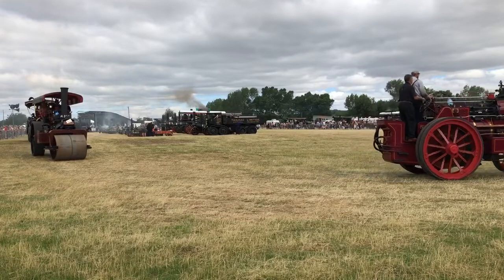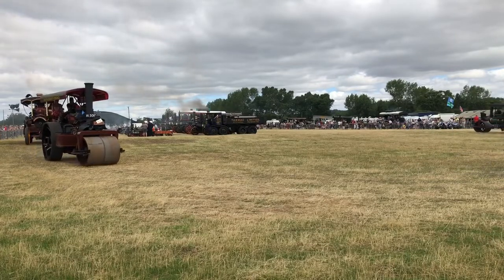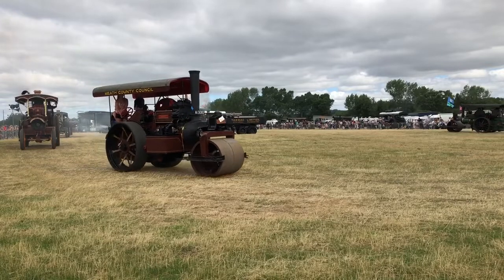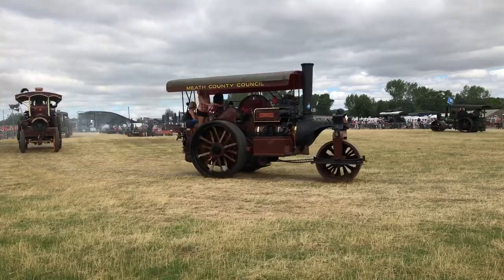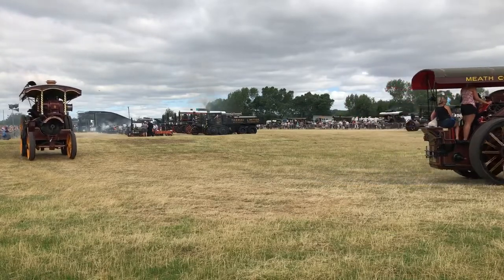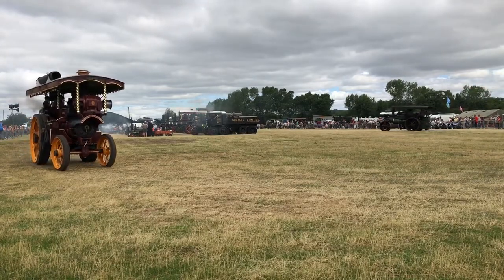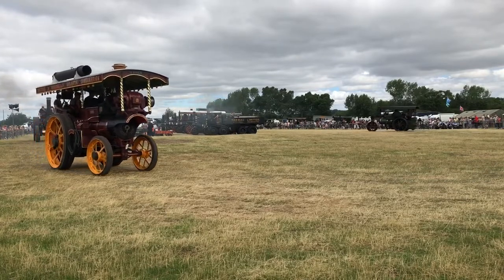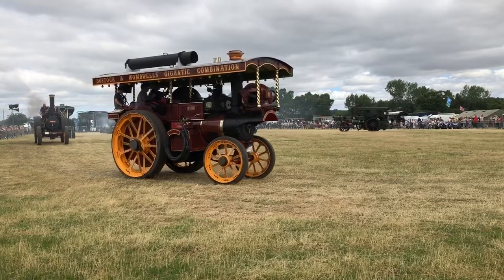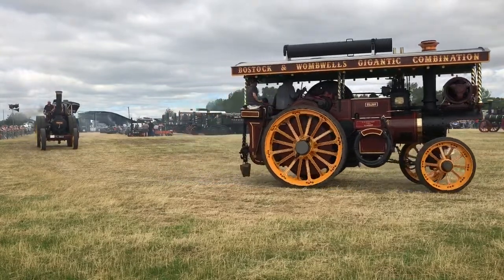The Rockcliffe family from York with a 1934 Marshall. The galloping horses. This is a Burrell — a Lightning, Lightning II — owned by the Preston family of Rounton-Rudby. Lightning II. Big, big engine. Weighs 18 or 19 tons. Heavy. So you can imagine that pulling six or seven trailers around the countryside.